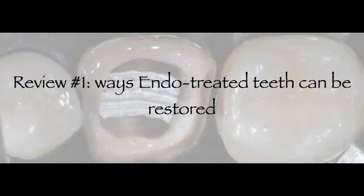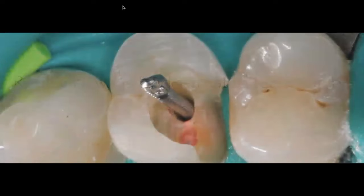Let's review step one: ways endodontically treated teeth can be restored. There are multiple ways, and I would call this the traditional way. Our goal today is not to say one technique is better than the other. Many doctors still like to use endodontic posts bonded into the canal, either metal or fiber posts. This is a review of the technique.